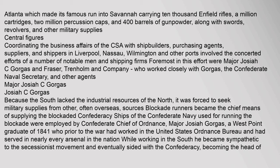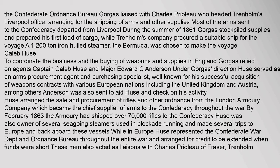Central Figures: Coordinating the business affairs of the CSA with shipbuilders, purchasing agents, suppliers, and shippers in Liverpool, Nassau, Wilmington, and other ports involved the concerted efforts of a number of notable men and shipping firms. Foremost in this effort were Major Josiah C. Gorgas and Fraser, Trenholm and Company, who worked closely with Gorgas, the Confederate Naval Secretary, and other agents. Because the South lacked the industrial resources of the North, it was forced to seek military supplies from other — often overseas — sources. Blockade runners became the chief means of supplying the blockaded Confederacy. Ships of the Confederate Navy used for running the blockade were employed by Confederate Chief of Ordnance Major Josiah Gorgas, a West Point graduate of 1841 who had worked in the United States Ordnance Bureau and served in nearly every arsenal in the nation. While working in the South, he became sympathetic to the secessionist movement and eventually sided with the Confederacy, becoming the head of the Confederate Ordnance Bureau. Gorgas liaised with Charles Priolo, who headed Trenholm's Liverpool office, arranging for the shipping of arms and other supplies.